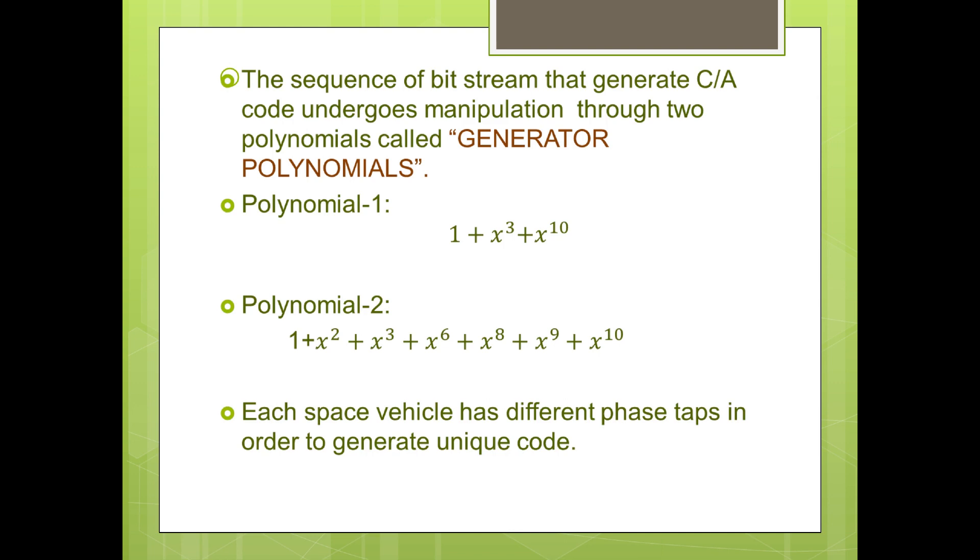Polynomial 1: 1 + x³ + x¹⁰ — the 3rd and 10th bit positions are added (modulo-2 sum), i.e., if the sum of those two bits is odd it stays at 1, and if even it stays at 0. Polynomial 2: 1 + x² + x³ + x⁶ + x⁸ + x⁹ + x¹⁰ — the 2nd, 3rd, 6th, 8th, 9th, and 10th bit positions are added (modulo-2 sum). We combine the two 10-bit streams and delay one of the two bit streams by an integer number of periods, and this delay period is unique to each satellite. We also use a unique phase tap for each satellite to produce a unique CA code.